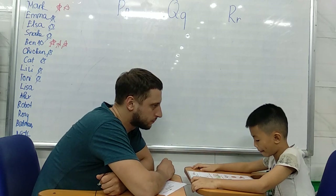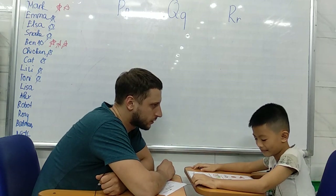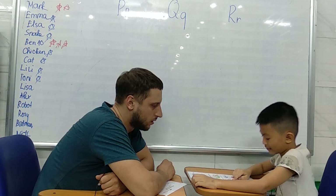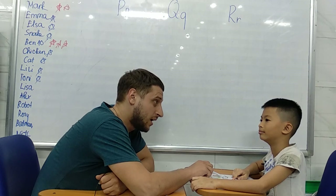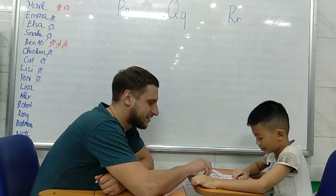What sound does M make? Mu. E. Mu. What's this? Mu. That's right.